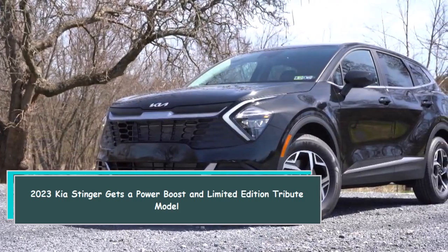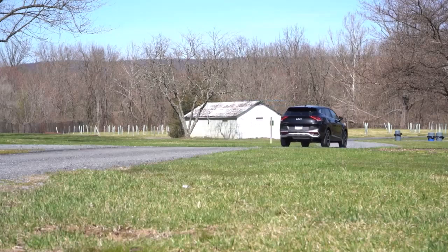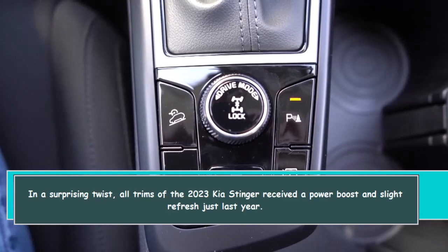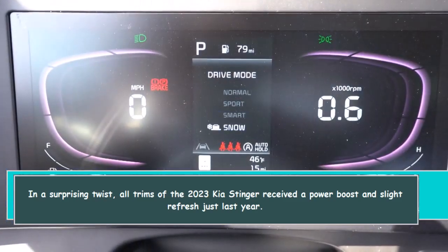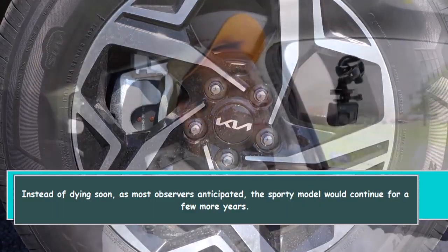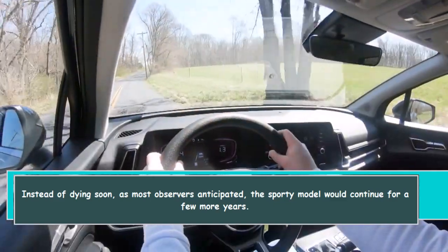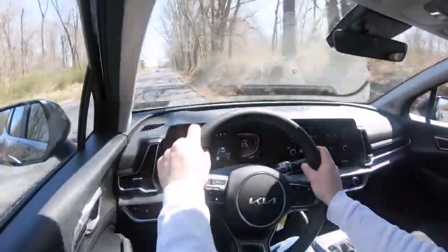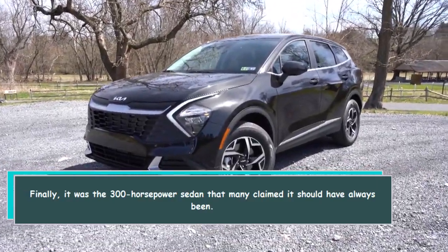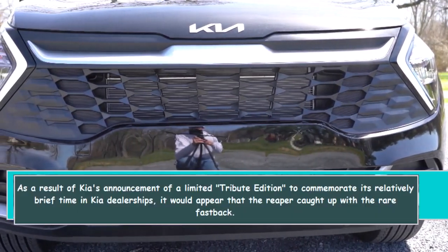The 2023 Kia Stinger gets a power boost and a limited edition tribute model. In a surprising twist, all trims of the 2023 Kia Stinger received a power boost and slight refresh just last year, instead of dying soon as most observers anticipated. The sporty model would continue for a few more years — finally the 300 horsepower sedan that many claimed it should have always been.